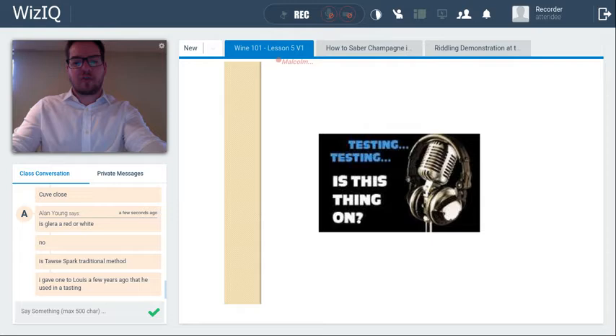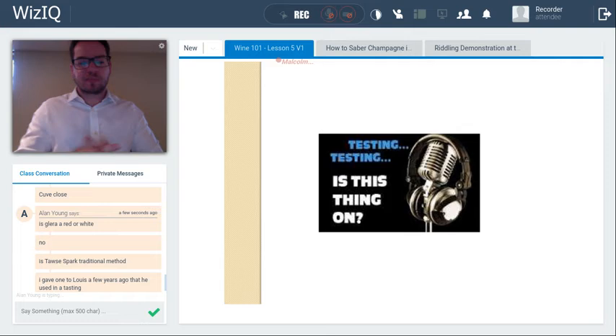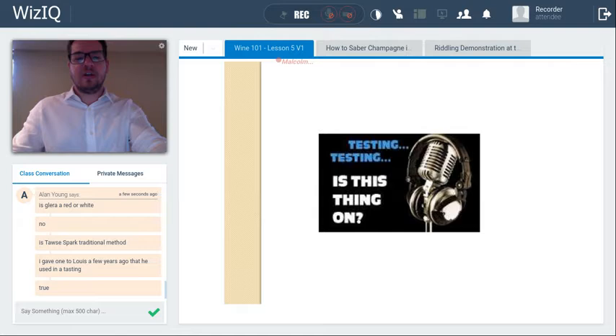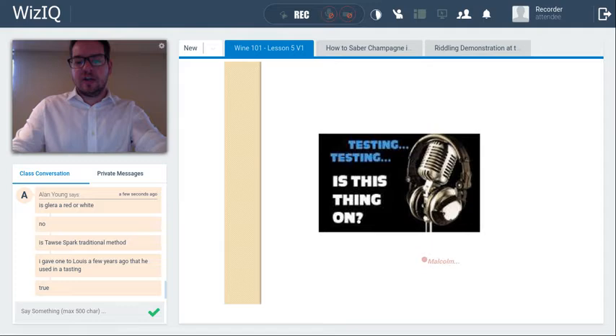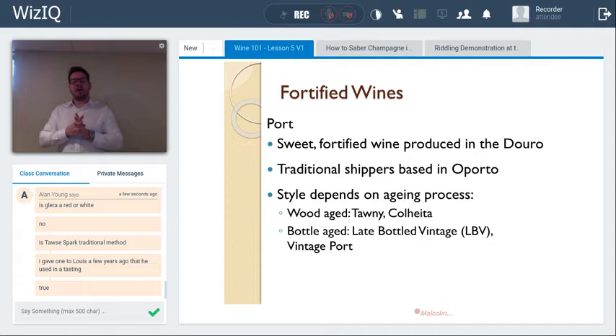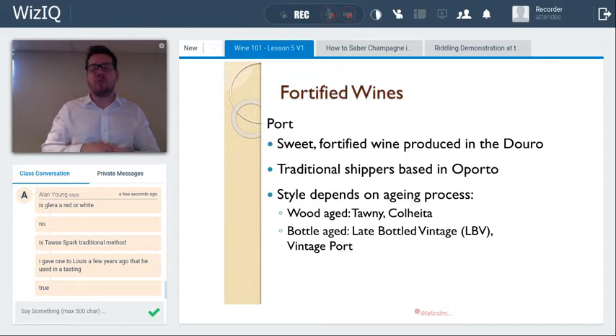True or false: champagne is produced using the traditional method, the most complex way of creating a sparkling wine? True — it must be traditional method. Now let's turn to fortified wines. Like sparkling wines, fortified wines are a style produced significantly in the winery. The term 'fortified' means grape brandy or another spirit has been added to the wine to strengthen it.